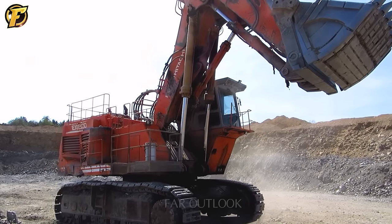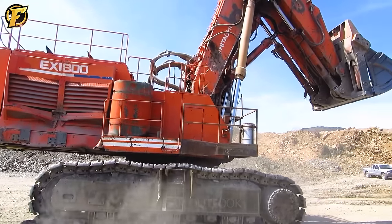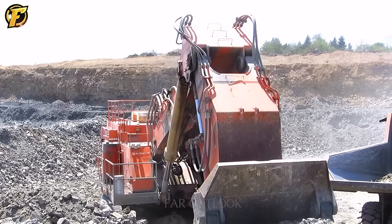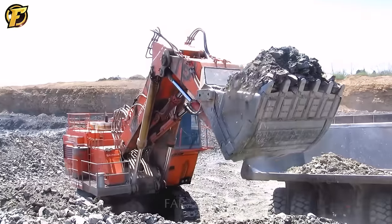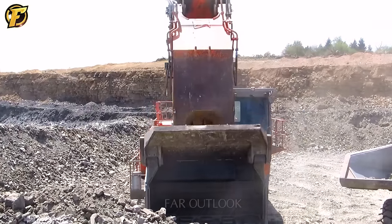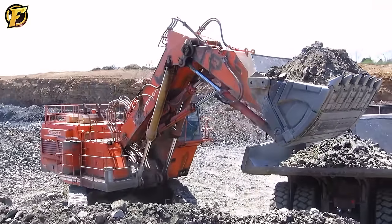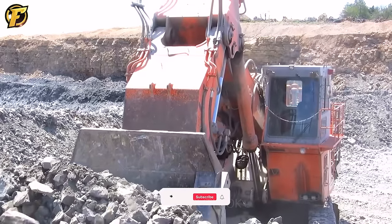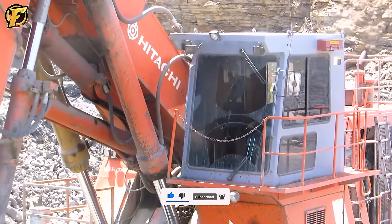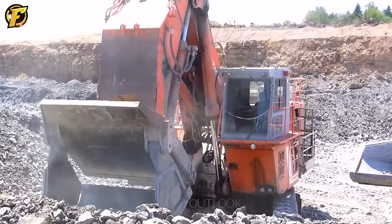The 195-ton Hitachi EX-1802 is diligently shoveling explosive rock at a coal mine in Pennsylvania. This excavator moves materials tirelessly, demonstrating its impressive power and performance. With its outstanding lifting capacity and power, the Hitachi EX-1802 inspires the mining and construction industries. Designed to operate in the harshest environments, this excavator is a symbol of innovation and efficiency in mineral resource extraction.